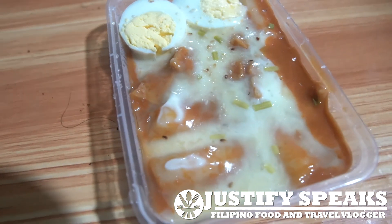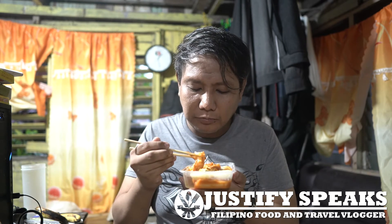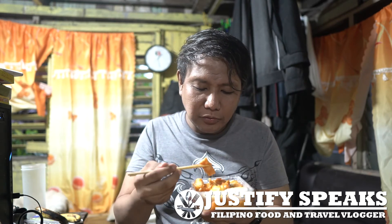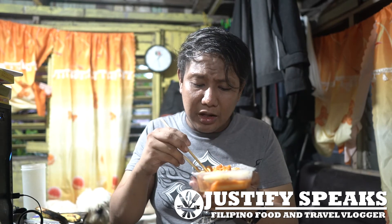Now let me try the cheese tteokbokki. It looks solid because of the cheese — actually it's solid because the sauce has thickened. It's really good. You have really large rice cakes. This tteokbokki really suits the taste of Filipinos — kinda sweet, a little bit spicy.